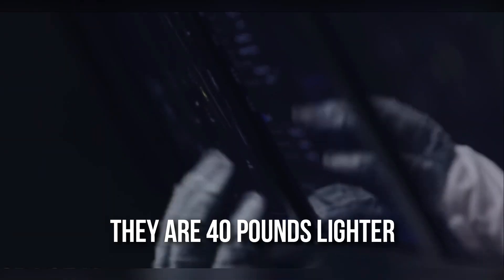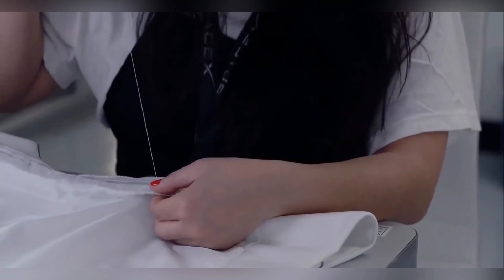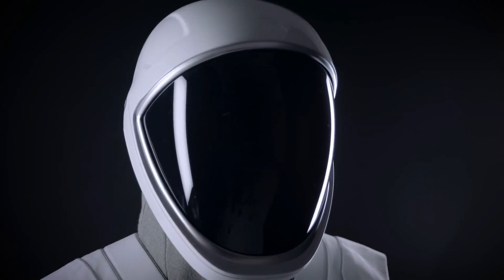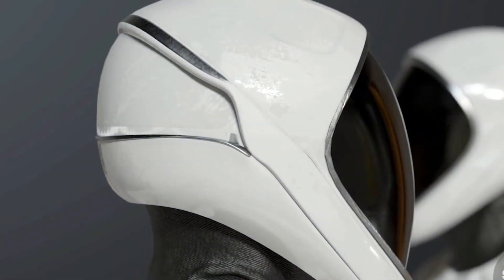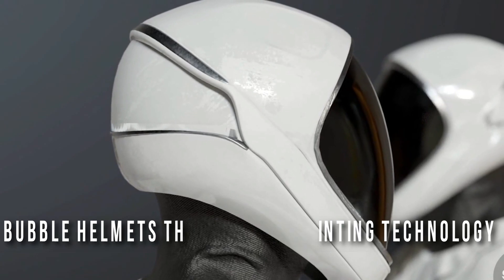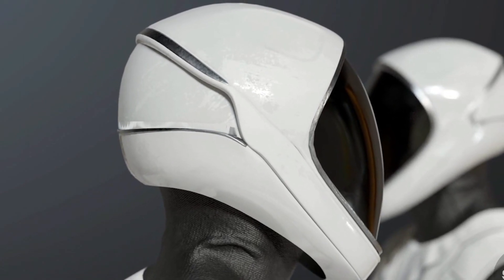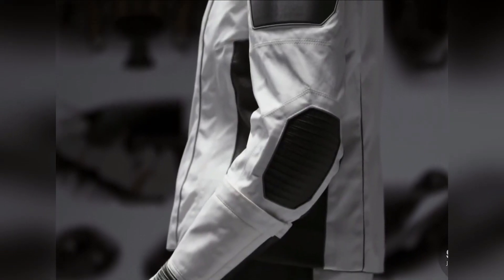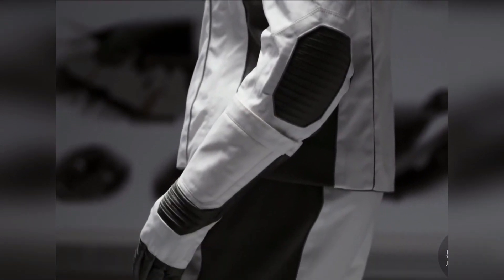Compared to the older ACES, the SpaceX suits are 40 pounds lighter and easier to get in and out of, according to research. The helmets are also lighter, glossier, and silkier than their predecessors — dubbed bubble helmets, thanks to 3D printing technology. The SpaceX helmets have valve microphones for communications and a retractable visor that can be locked into place, owing to their striking resemblance to a bubble.